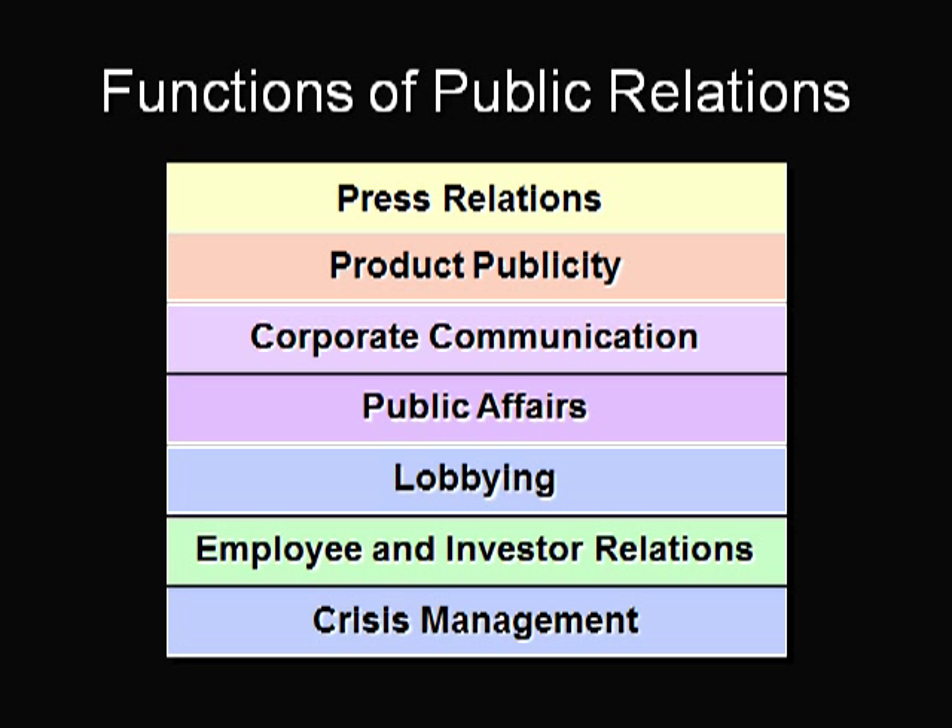News releases about new stores, personnel, and unique products often get coverage in local media. Many magazines will feature new products if the manufacturer offers them for demonstration or testing.